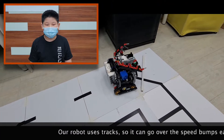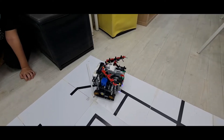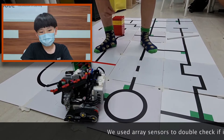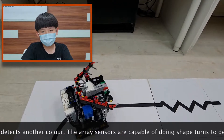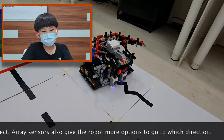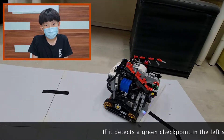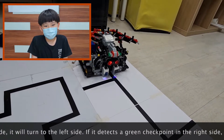Our robot uses tracks so it can go over the speed bumps easily. We use array sensors to double-check if it detects another colour. The array sensors are capable of doing sharp turns. The array sensors also give the robot more options to navigate. If it detects a green checkpoint on the left side, it will turn to the left. If it detects a green checkpoint on the right side, it will turn to the right.